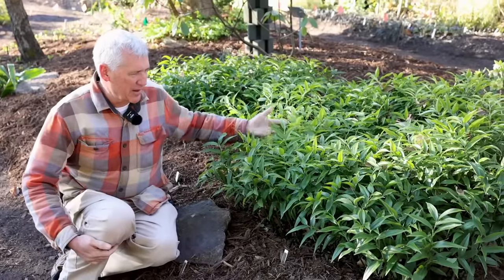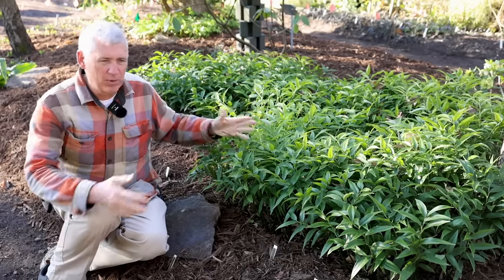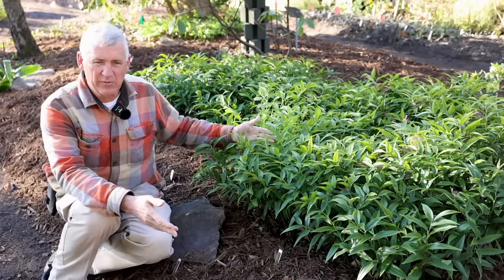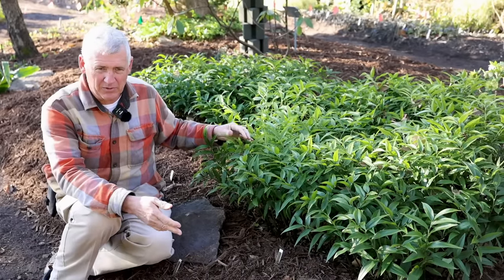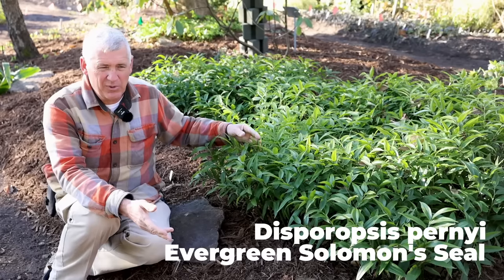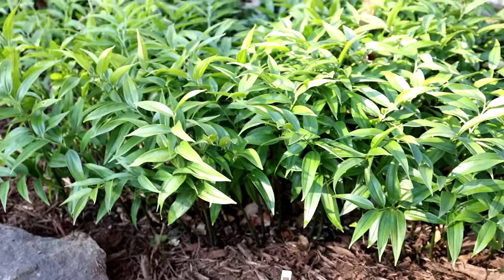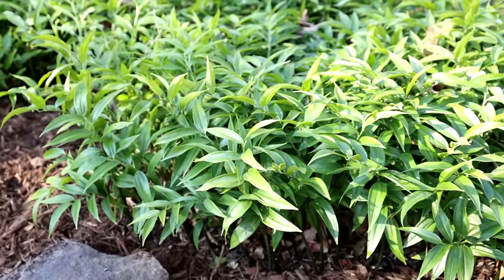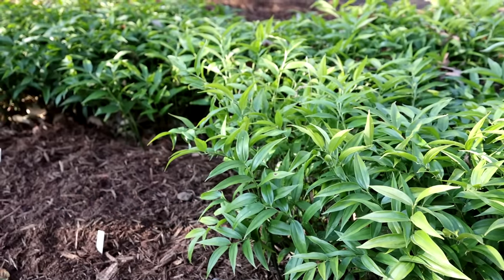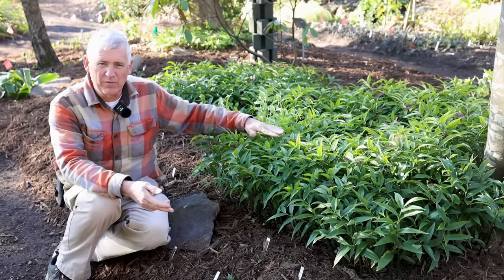This is a plant we simply love - the evergreen Solomon's seal. Most people know Solomon's seal, but they know the deciduous ones. This is actually in a different genus - Disporopsis. This is Disporopsis pernyi, and it's really only been in the country widespread since the early 80s. It has come through the winter with temperatures in the teens with absolutely no damage. It'll start flowering with new growth by early April with small white flowers that are deliciously fragrant. This grows in really dark shade where very little else will grow, and it can be planted even in the hellstrip by the road in tough conditions.